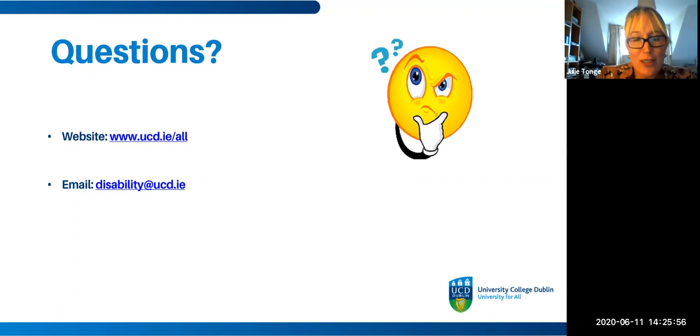Thank you so much to everybody who attended today. You'll be sent the presentation and slides to the email address you registered with. We'll also have a whole series of further webinars over the coming weeks — have a look at our website for details. Thank you very much everybody — bye!